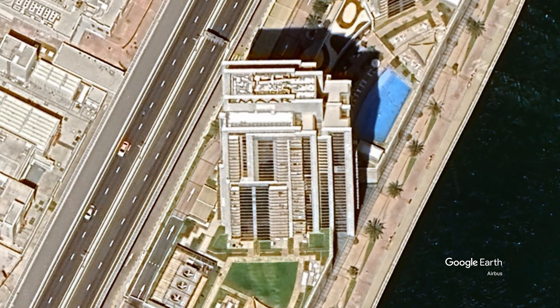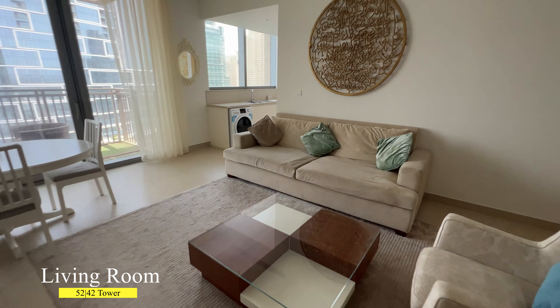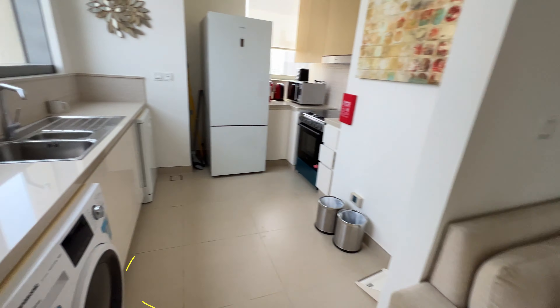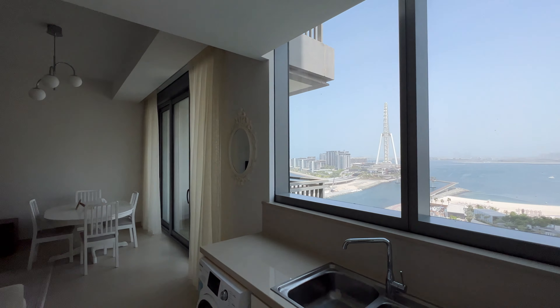When you are entering this apartment, you get into a large living room which has space for sitting and dining areas. Right next to the living room there is an open-plan kitchen with a fantastic view of the sea.